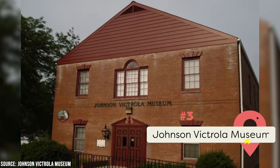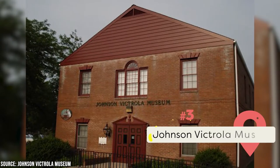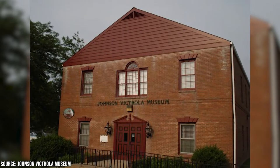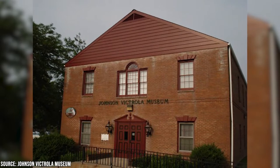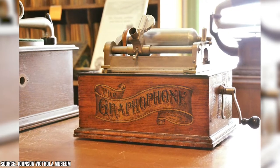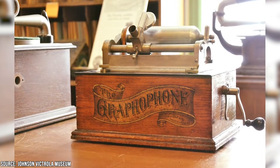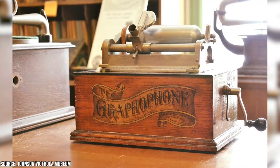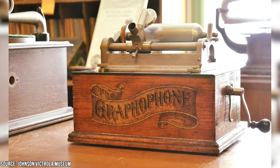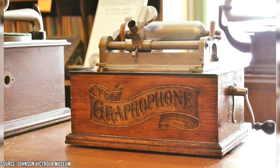Johnson Victrola Museum: As one of the most visited and highly acclaimed museums in the country, the Johnson Victrola Museum, named after the late great E.R. Johnson, has a phenomenal collection of talking machines that date back to the earliest days of audio engineering. There are phonographs bearing the world-famous Victrola name that hail back to the 1800s. A trip here will offer you a cultural experience that will enlighten you about the genesis and evolution of audio recording and reproduction.